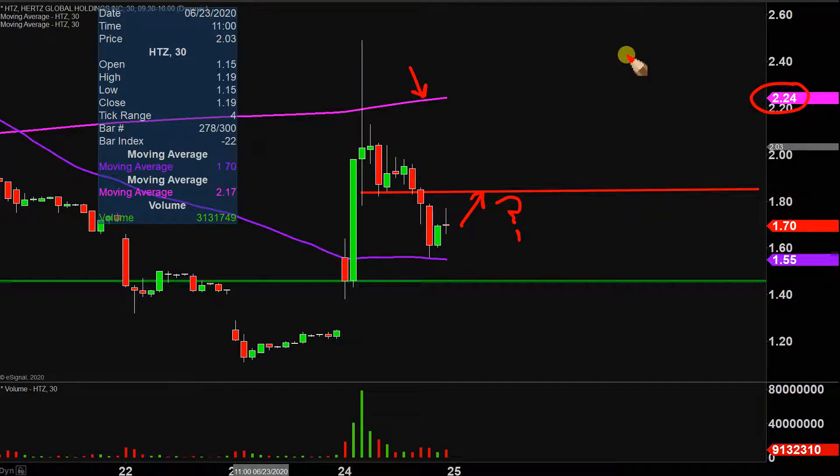Overall, interesting chart, nice movement. Now it's just a question of: can the price build upon this momentum? Let's see what happens.